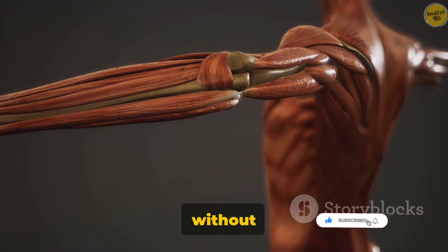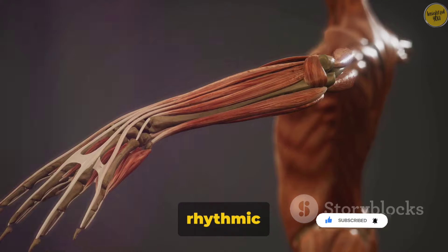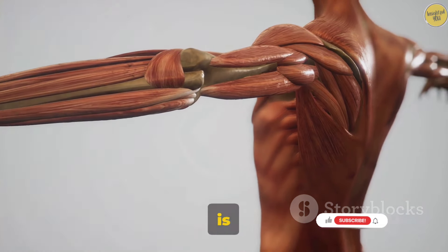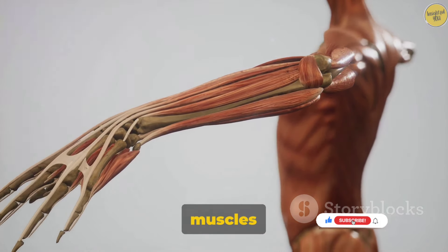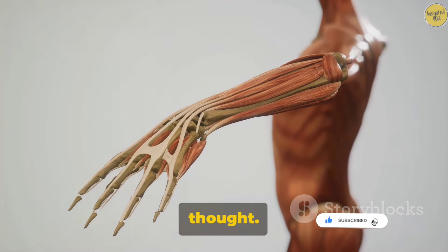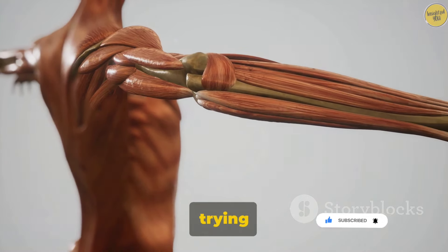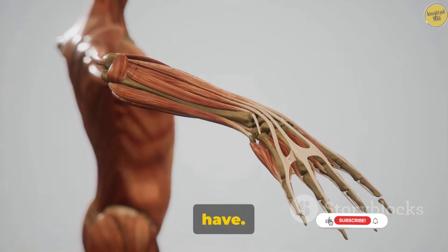They contract and relax in a rhythmic dance, enabling processes like peristalsis, which is the wave-like movement of food through our digestive tract. The beauty of smooth muscles is that they don't require conscious thought. Imagine having to remember to digest your lunch while trying to focus on a task. Thanks to smooth muscles, that's a worry we don't have.